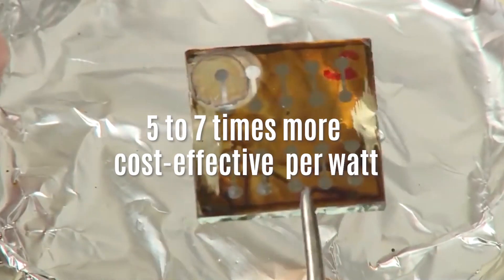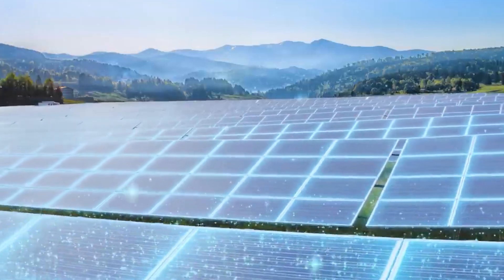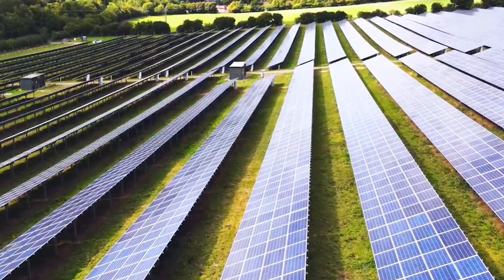These panels can absorb a broader spectrum of light and cost only a fraction of what silicon panels do. In fact, they're 5 to 7 times more cost-effective per watt. Not to mention, they can be produced using readily available and affordable materials. This means we're on the brink of a solar energy revolution that will not only change the way we generate power, but also make it more accessible and affordable for everyone.